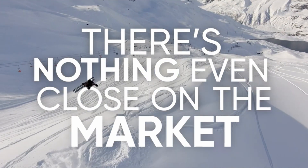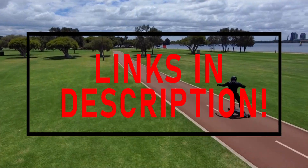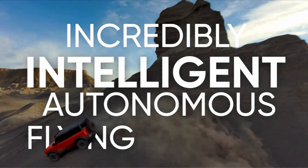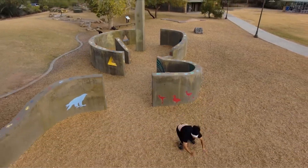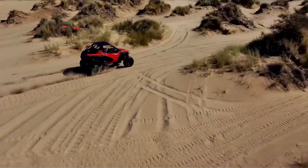Subscribing to our channel and pressing the bell icon will give you access to more interesting videos. The following list is based on my personal opinion and research, ranked based on quality, features, and pricing. Check out the links in the description below for updated pricing and more information on the products mentioned.